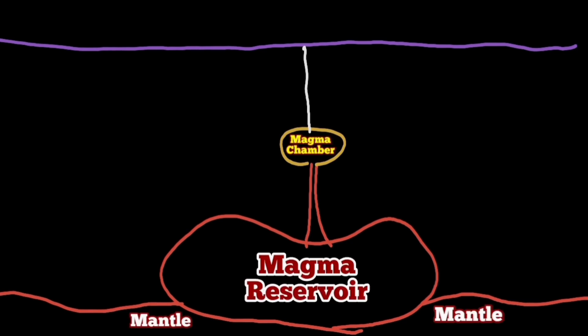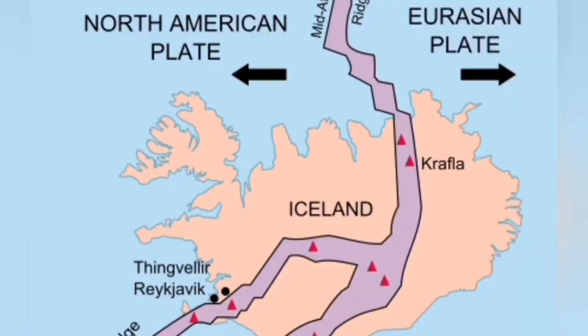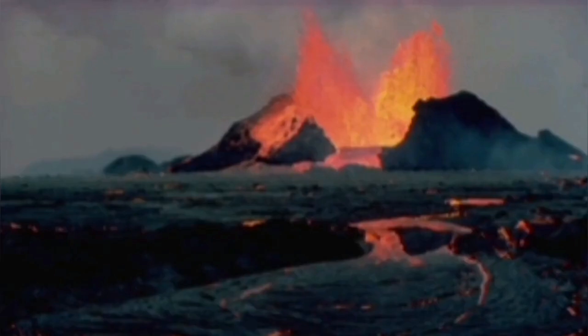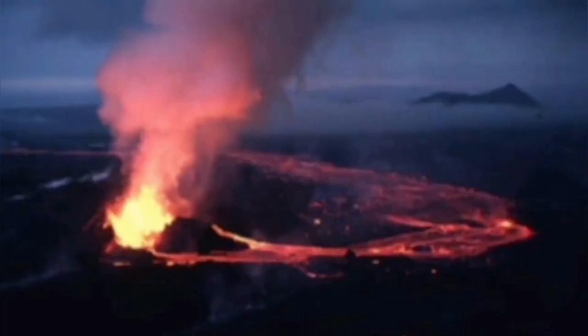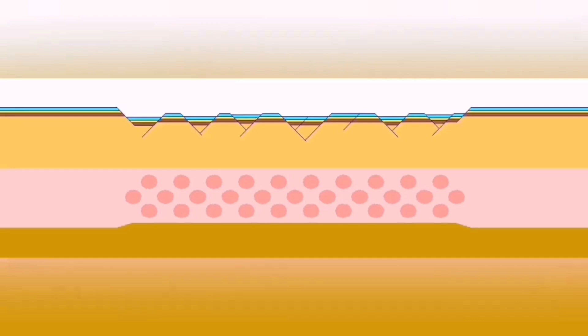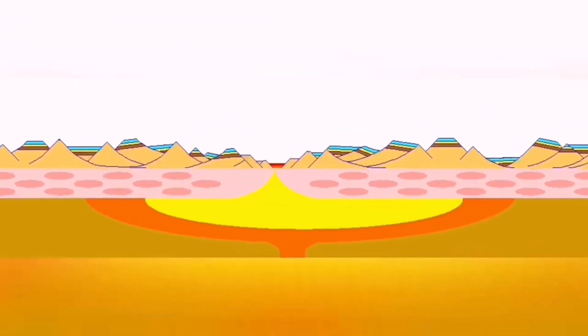We have actually done this already once — we dug a borehole that reached the magma. That is the Krafla area in Iceland. There has been a lot of ground uplift, magma swelling up the ground, then reaching the surface. There were 20 magma flow events but only nine eruptions, due to the extension of the mid-Atlantic ridge passing through Iceland.